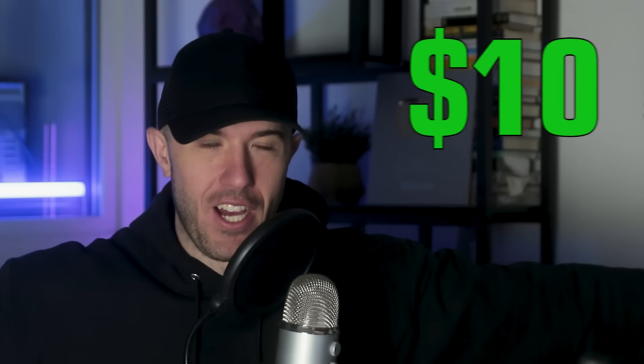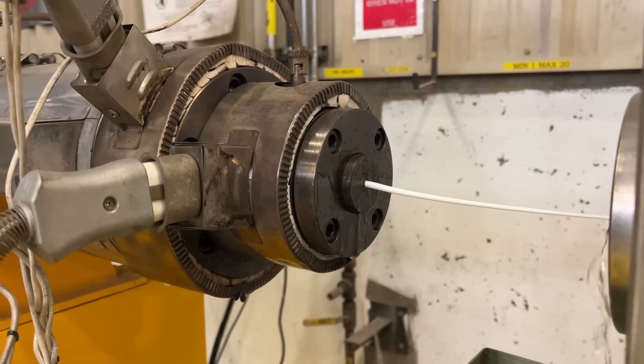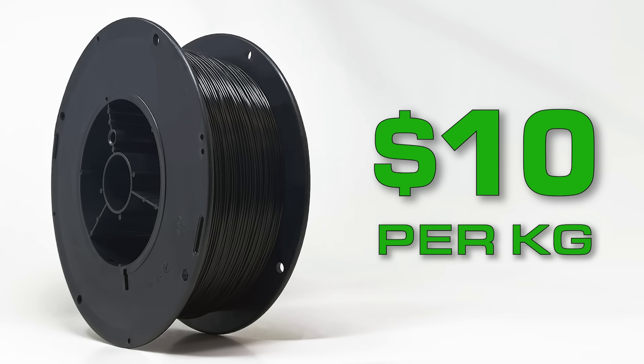We've made $10 filament. It's available right now, and we've done it inside of the USA, and it has been a trip. In this video, we're going to talk about everything that we've done over the last year to get to this point, which no one has ever crossed before.